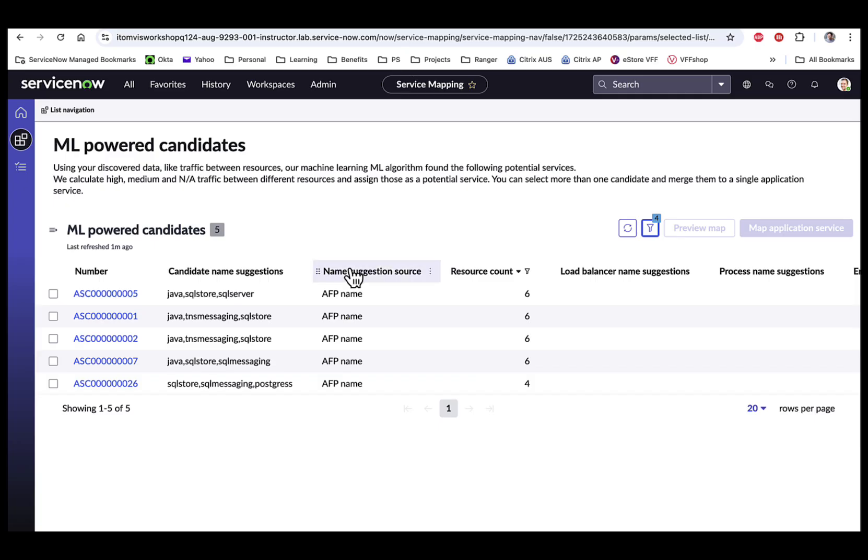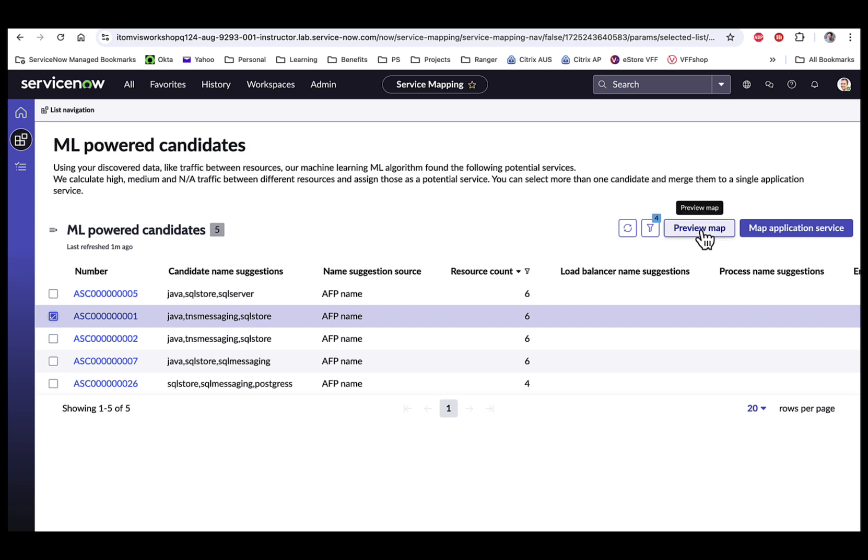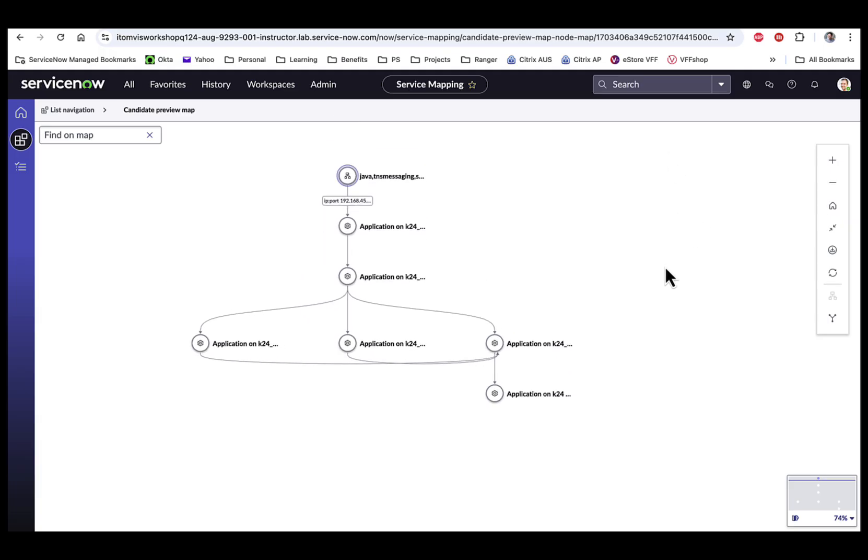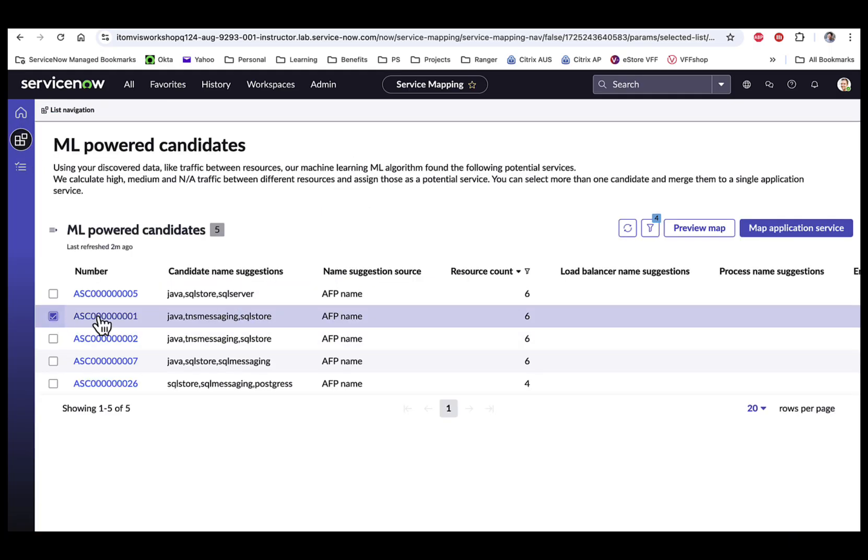You can also preview a map before deciding what to do with the service suggestion. Let's choose this service candidate suggestion and do a preview map. As you can see, there is a preview of what the application service will eventually look like. Notice how the preview opens in unified map view. At this stage, we haven't actually created the service yet. If we're happy with what it looks like, we can select it and click on Map Application Service.